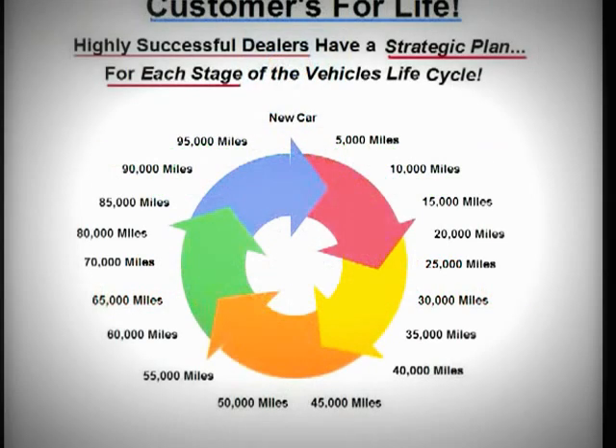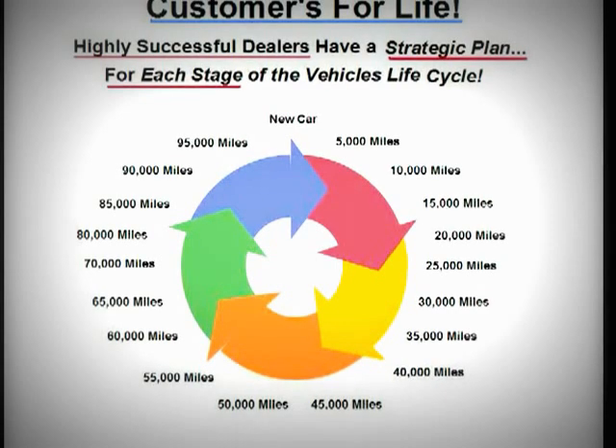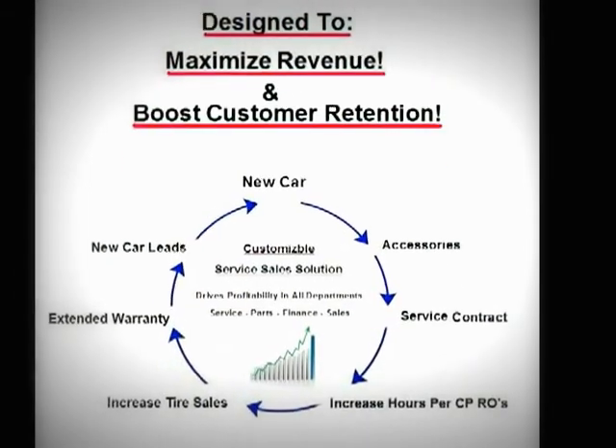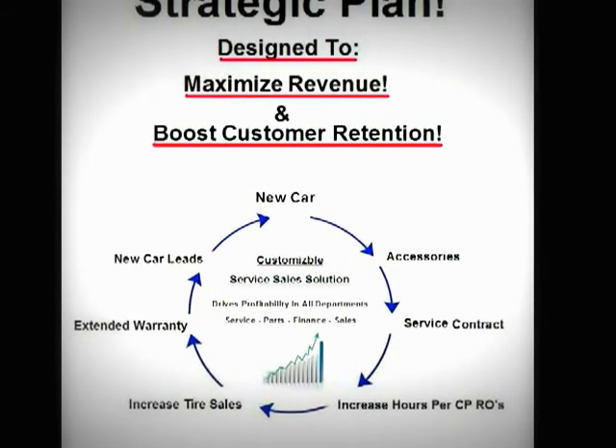The highly successful dealerships have a strategic plan for each customer's vehicle life cycle. The strategic plan is designed to maximize revenue while at the same time increasing customer retention.